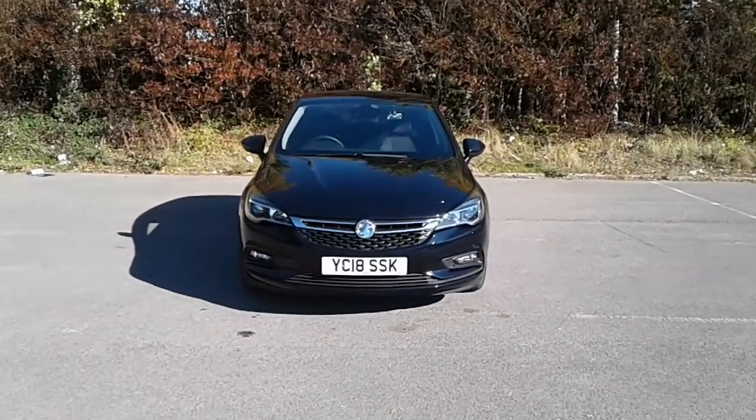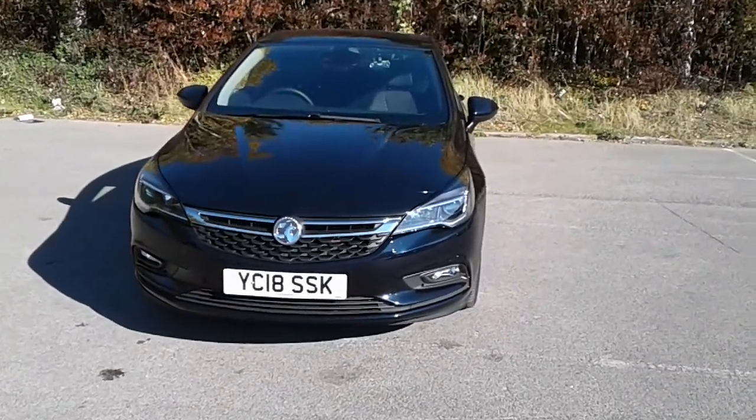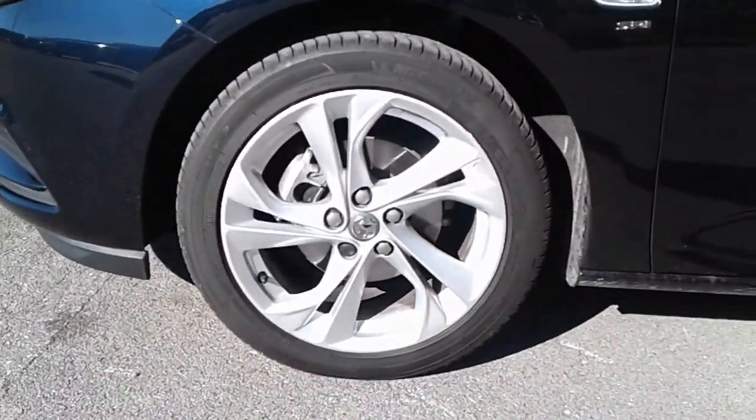Welcome to Pentagon at Lincoln Tritton Road. Here we have a 2018 Vauxhall Astra SRI. It does come fitted with Xenon headlamps and daytime running lights, and 17 inch alloy wheels.